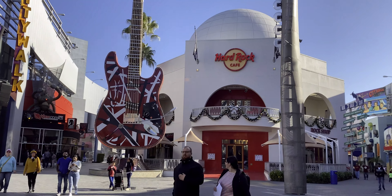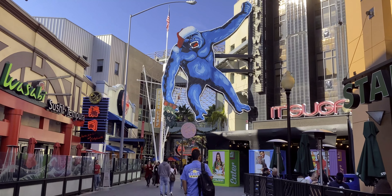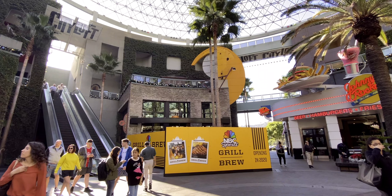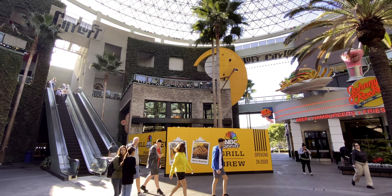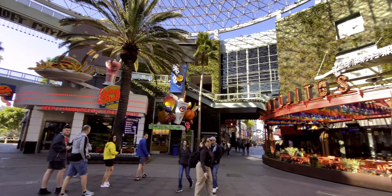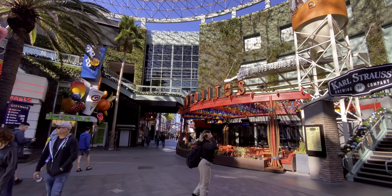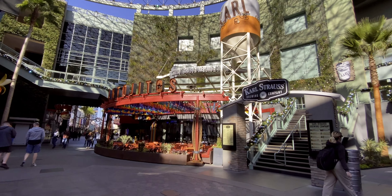Hard Rock Cafe has been announced that it will be closing in January, and the rumored update is that it will be replaced by the Toothsome Chocolate Emporium from Orlando. That will be joining NBC Sports Grill and Brew, which is going to open next year, and Antijitos, which just opened this month.